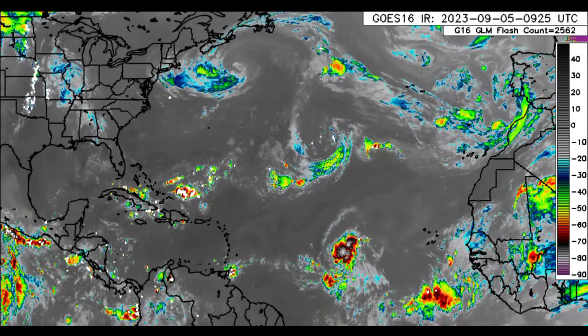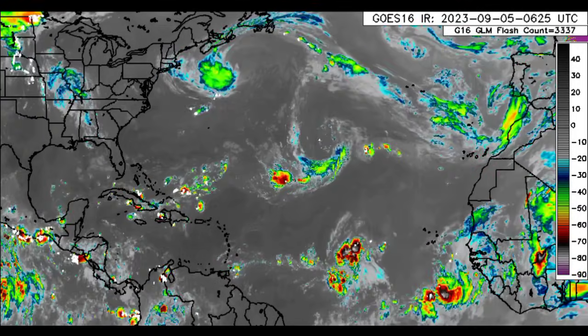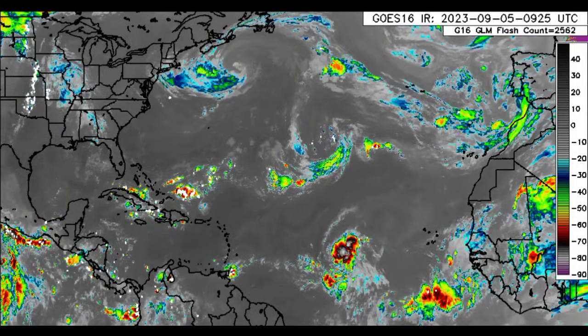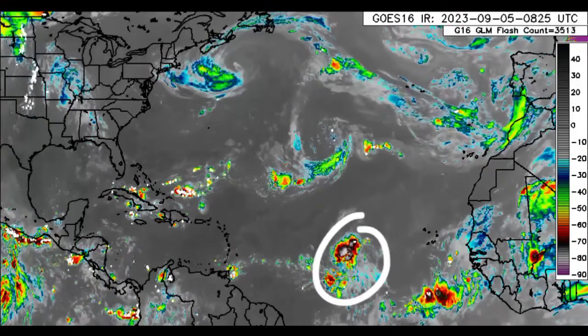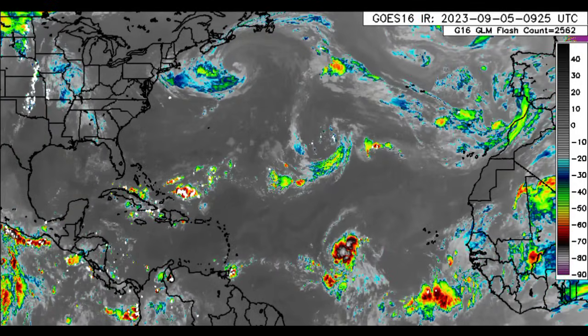Let's kickstart things by looking at the satellite imagery. Here we can see the remnants of our tropical cyclones that are no longer active. That cluster of showers and thunderstorms that we see is Invest 95L. There's another disturbance off of Africa, and we'll be moving to those in a moment.